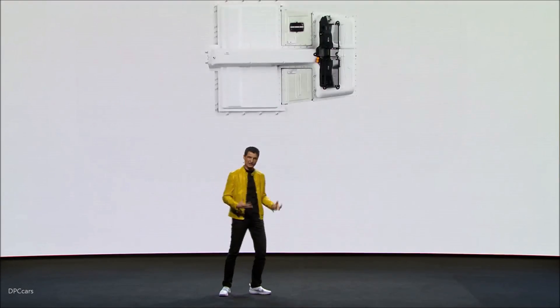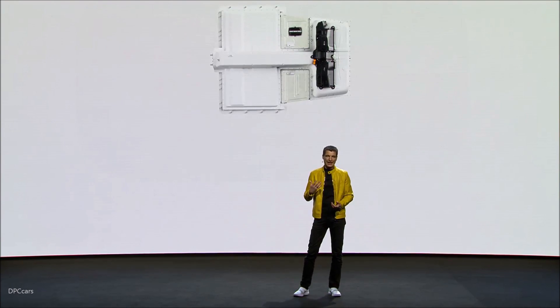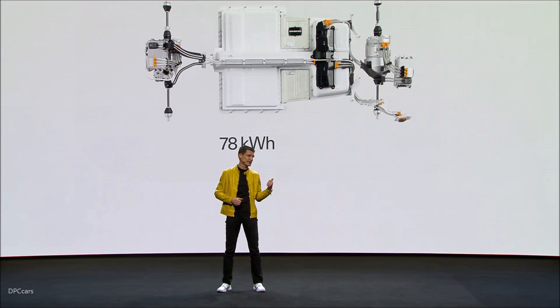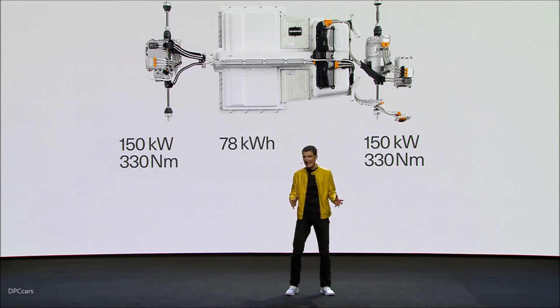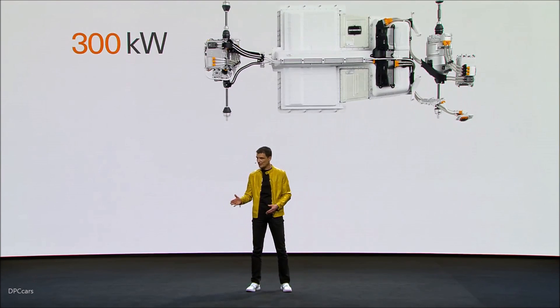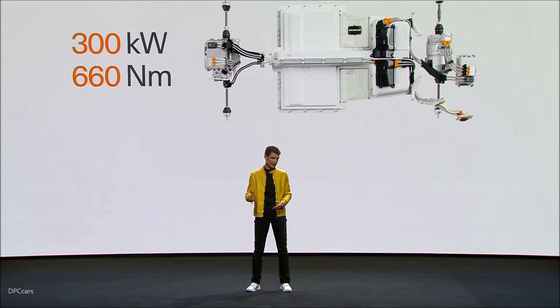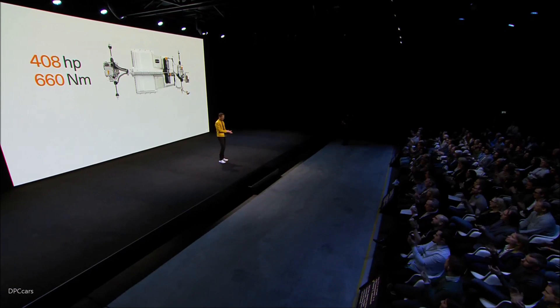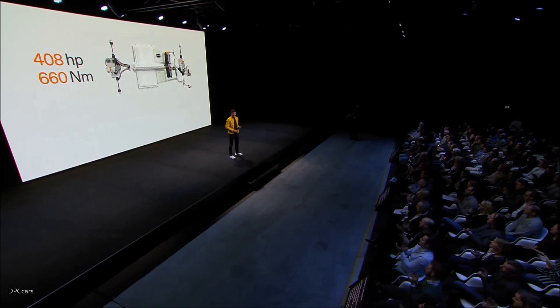Enjoy the silence in the Polestar 2. Now, let us take a look at the whole drivetrain and its figures. Here is the long-range battery with a 78 kilowatt-hour capacity. We add the electric motor in the front and the electric motor in the rear — each 150 kilowatt and 330 newton-meters of torque. In total: 300 kilowatt power and 660 newton-meters of torque. That is 408 horsepower in a Polestar 2 — and 660 newton-meters of electric torque, that immediate, instant, never-ending force pushing you forward.